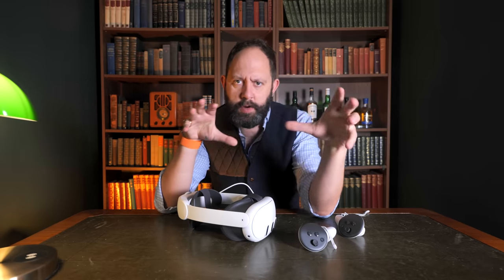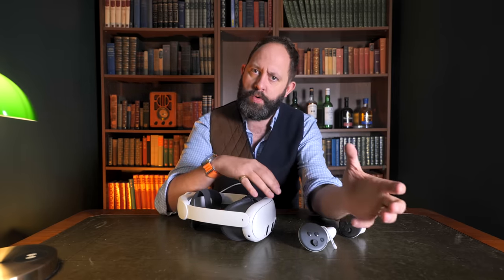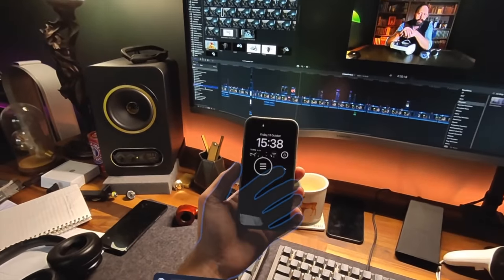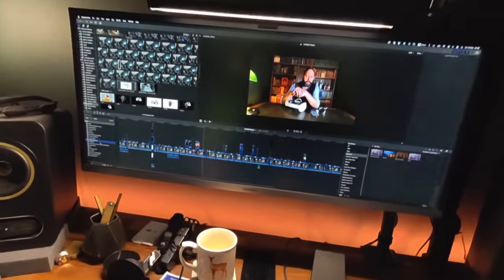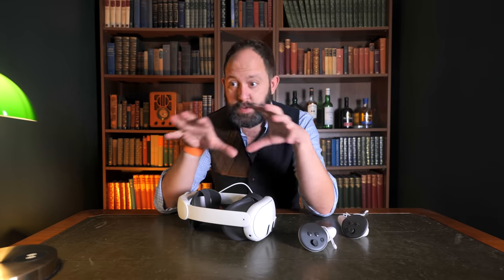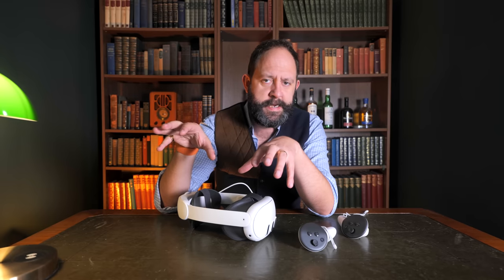Where you'll notice the impact of the pass-through cameras not being the sharpest is when you go to do things like use your phone or computer screen — it's not quite high enough resolution to see the writing on screens clearly. It also has to contend with the brightness difference of those screens and the surroundings, and actually it copes quite well with the exposure differences. But talking about how good the mixed reality experience is is all well and fine, except there's a problem.